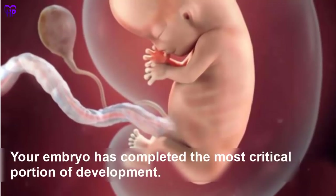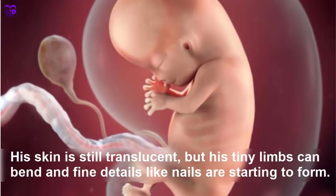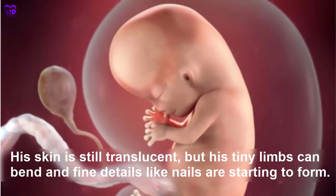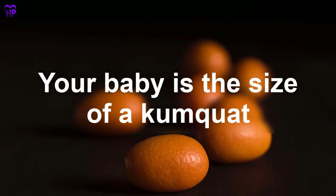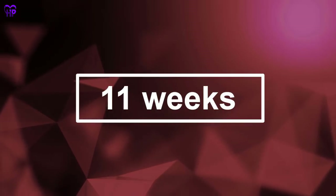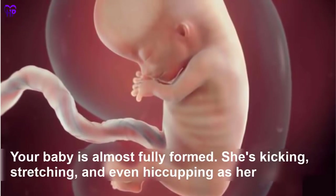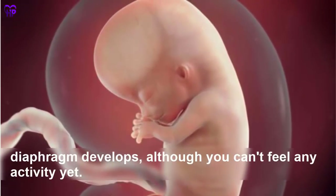Week 10 — Your embryo has completed the most critical portion of development. His skin is still translucent but his tiny limbs can bend, and fine details like nails are starting to form. Your baby is the size of a kumquat. Week 11 — Your baby is almost fully formed. She is kicking, stretching, and even hiccuping as her diaphragm develops, although you can't feel any activity yet. Your baby is the size of a fig.